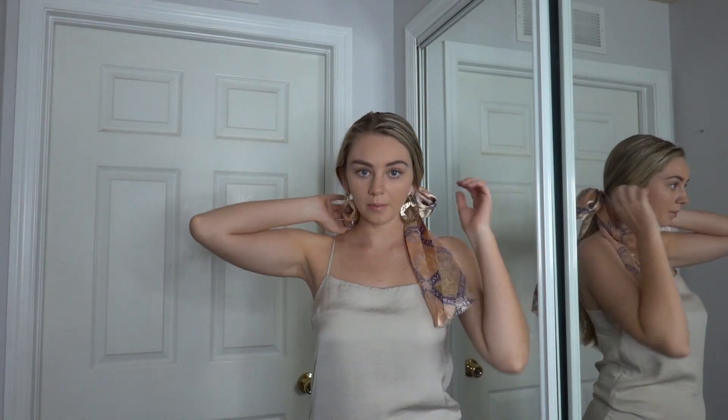Okay, so this is the final look. I really like it — I think it's super cute for spring because the fun colors and the silk bandana really just add something to the outfit, and then the earrings dress it up. I just love how the dress looks with the boots. Overall I think this outfit is super cute for spring.